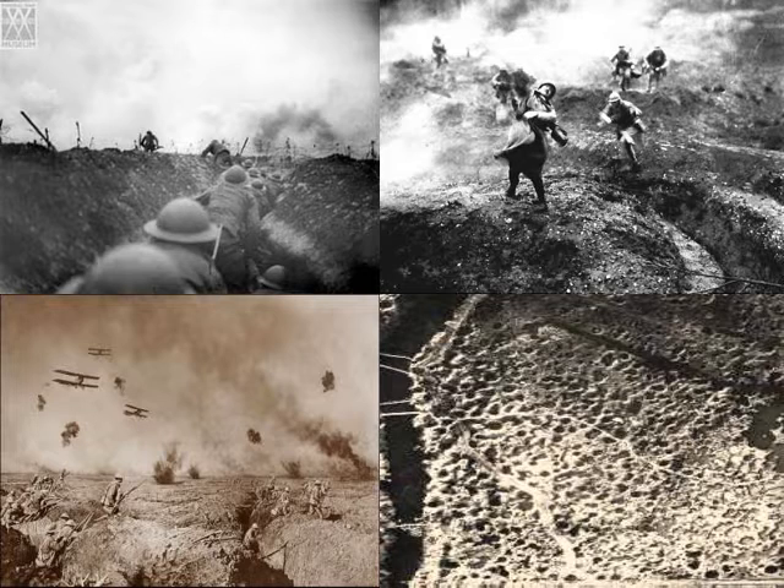No man's land is that area that was between the trenches. As it was said, no man could possibly live in that land between the trenches. Here you can see in the top left of our slide, we've got guys getting ready to go over the top. Somebody would have blown a whistle, and those guys would have started running up and charging across no man's land.